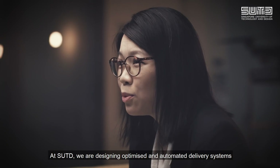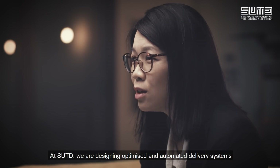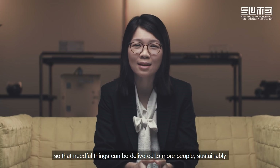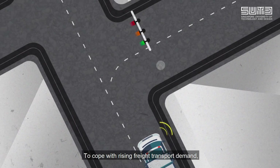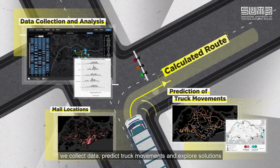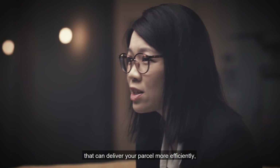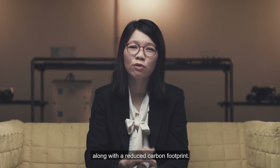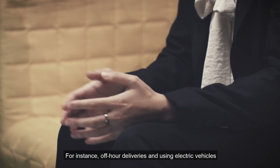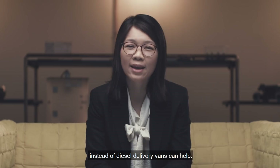At SUTD, we are designing optimized and automated delivery systems so that needful things can be delivered to more people sustainably. To cope with rising freight transport demand, we collect data, predict truck movements, and explore solutions that can deliver your parcel more efficiently with a reduced carbon footprint. For instance, off-hour deliveries and using electric vehicles instead of diesel delivery vans can help.